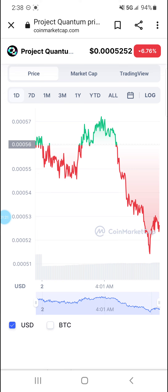Again, definitely need a bag of this — Qubit Project Quantum. Two thumbs up for sure from Crypto Red Ron. Like, subscribe, share this video. Thank you.